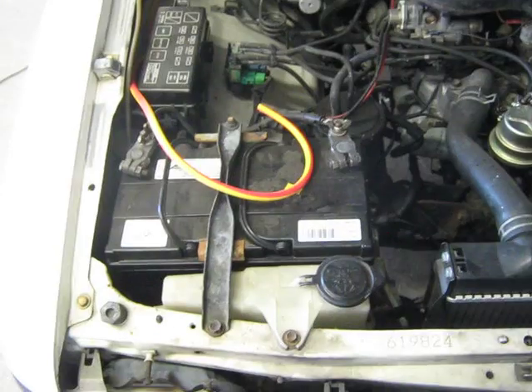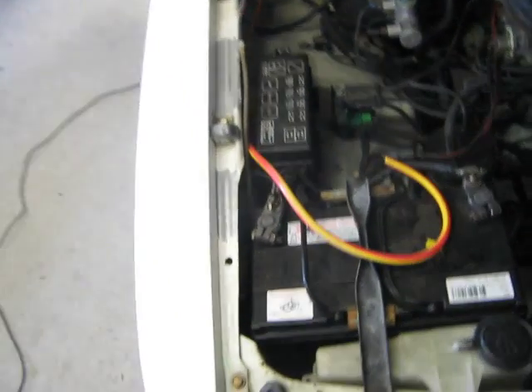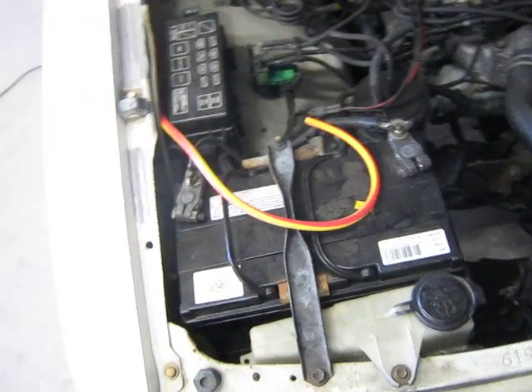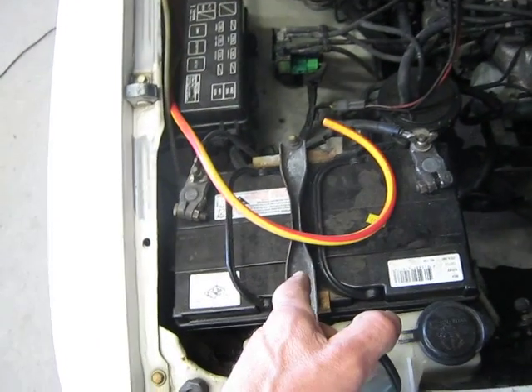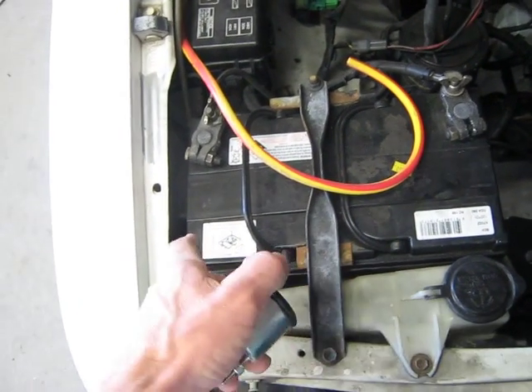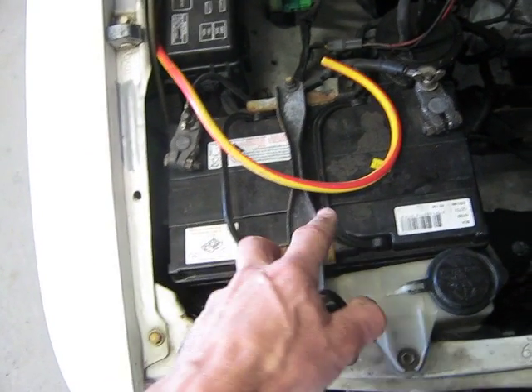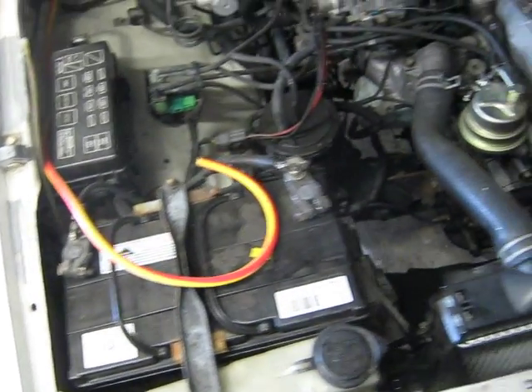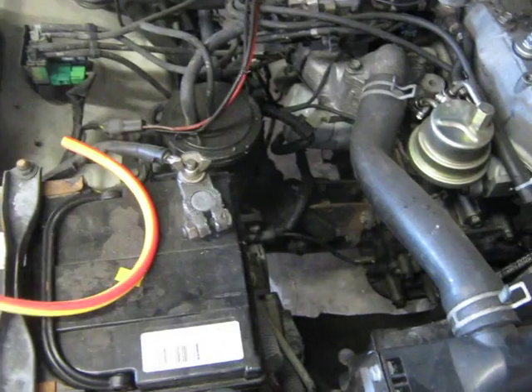It was indicating there was a charging system problem. Just to summarize what happened: unfortunately I didn't check the battery liquid — the acid evaporated. So there was no liquid, and then probably the inner core combined and shorted out. That destroyed the generator down there.